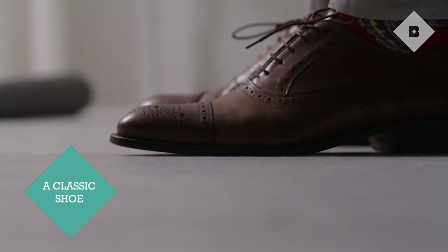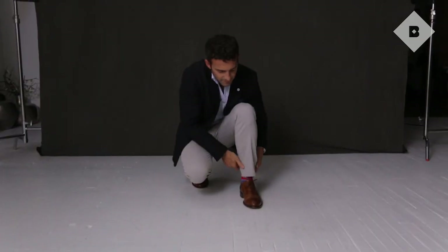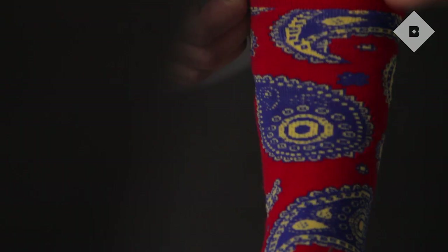In footwear, especially for a guy, you want something that's kind of classic. You don't want something that's either too pointy or too square. What you want to express with your shoe is actually the attention to craftsmanship and the attention to quality. What you can do to counter that is fun socks.